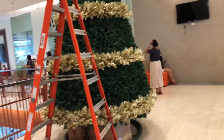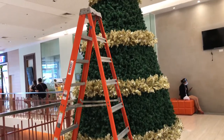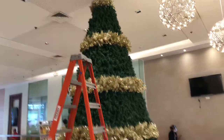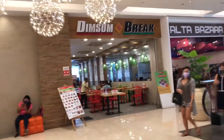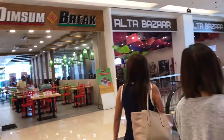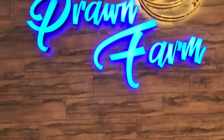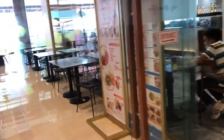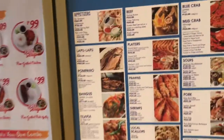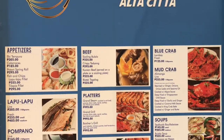Look at their Christmas tree — they just started to decorate it. There's a dim sum place called Alta Bazaar, and there's the front farm. These are their menu items here — very spicy.